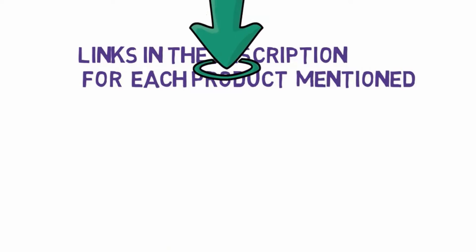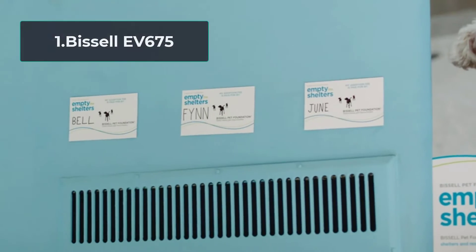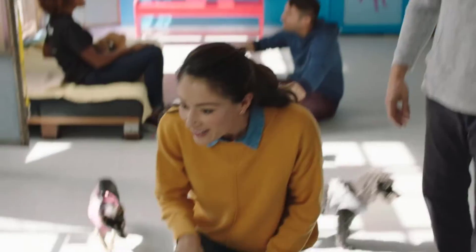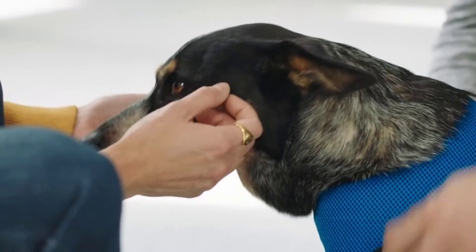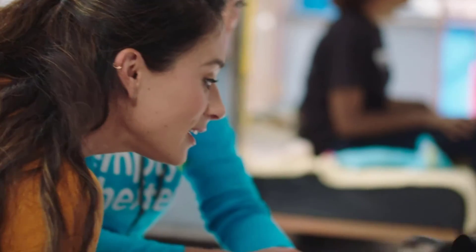Starting at number one, the Bissell EV675. The Bissell EV675 is a bright representative of the Bissell model range. The usual vacuums of the company have gained an excellent reputation, so we can count on the high quality of its robots. The vacuum has a compact round body, 3.5 inches high, to go under low furniture.